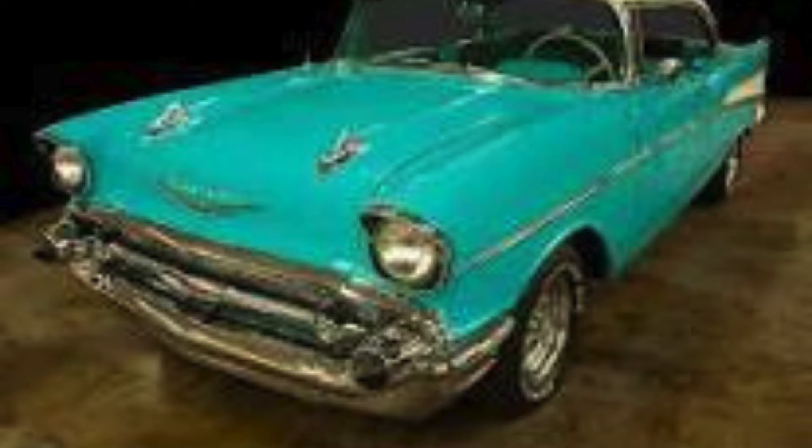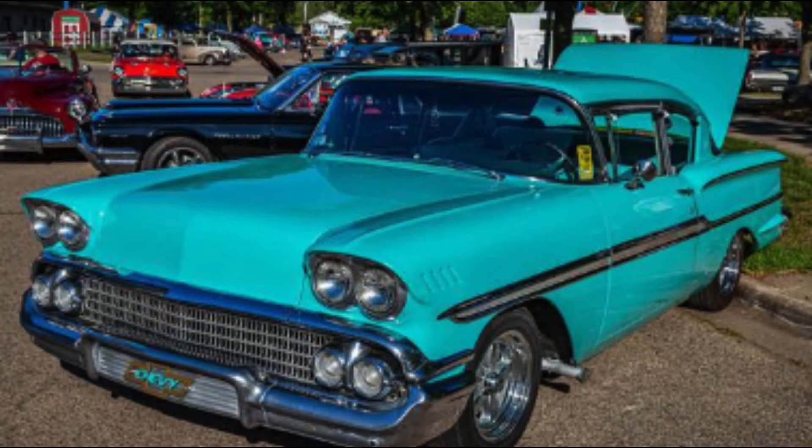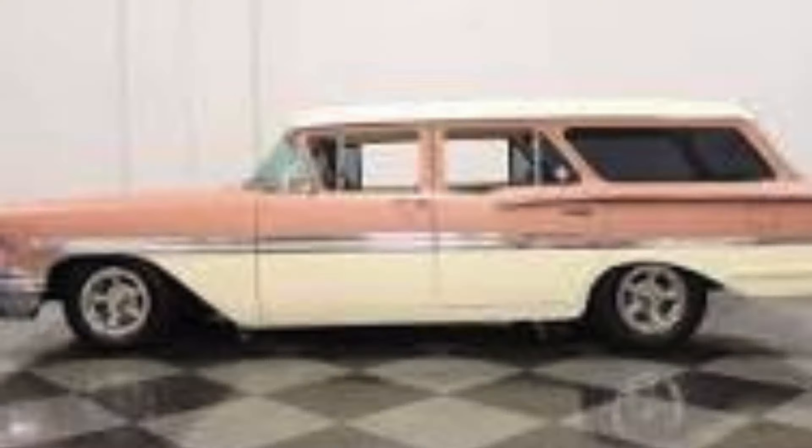While the '57 210 was available in seven different body styles, the 1958 Biscayne was either a two-door or four-door sedan, or you could get a six- or nine-passenger four-door station wagon.